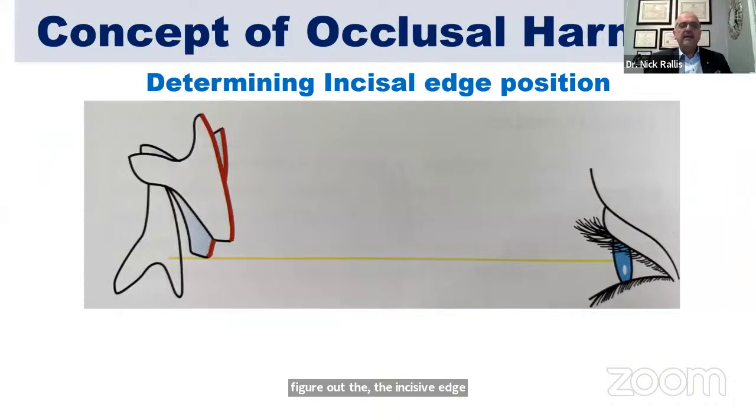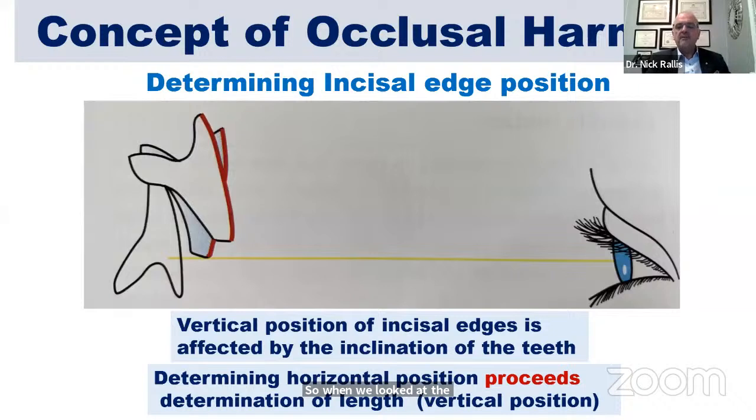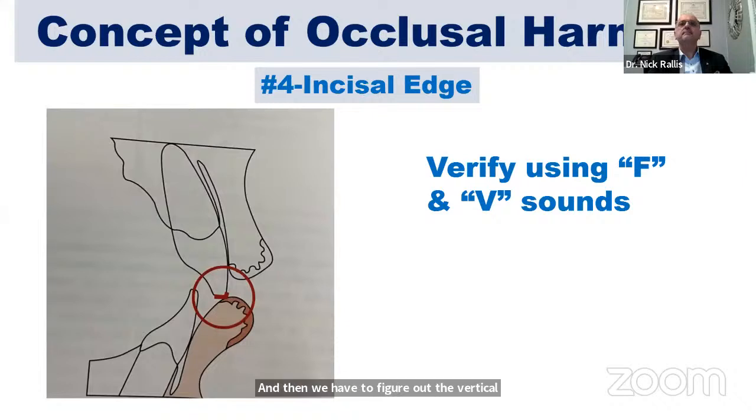When looking at the inclination of the incisal edge, the horizontal position actually precedes the determination of the length — it precedes the vertical position. So we figure out horizontal first, then vertical. When the patient says F and V, if they are hitting the incisal edge and it feels heavy, we can go ahead and reduce it — and we do all of that in our provisionals.